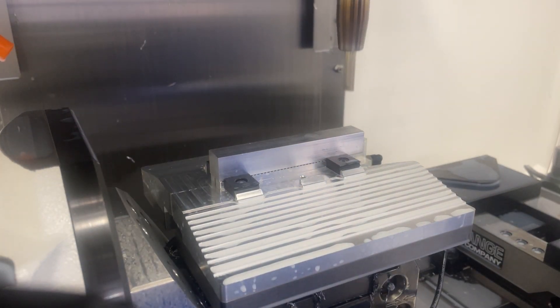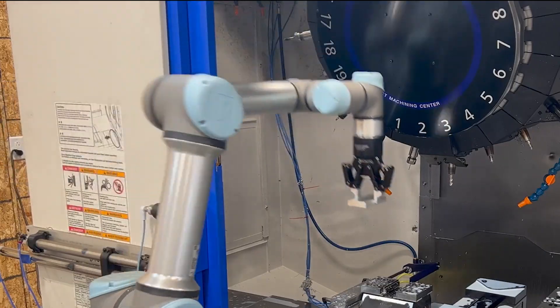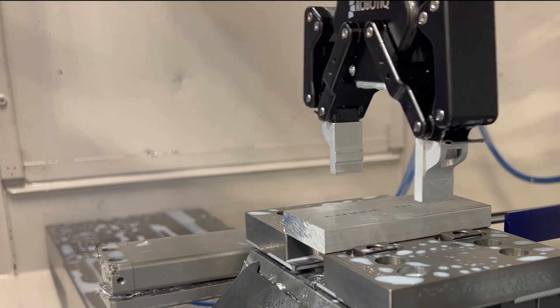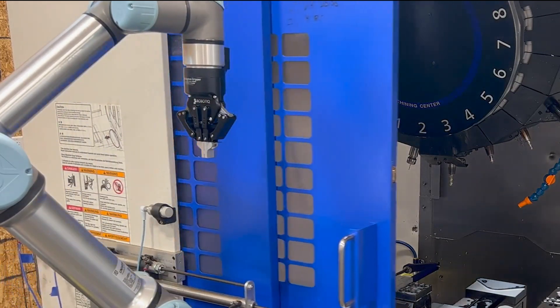We start with a blank and then each of the individual parts are machined. And then we've got automation hooked up with these robotic arms. You combine the speed of the milling equipment with the automation of those arms loading and unloading the parts without any human labor. That allows us to run a lot of parts in a short amount of time with almost no labor cost.